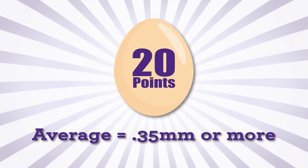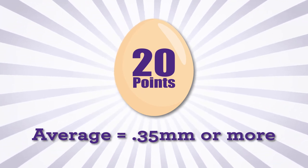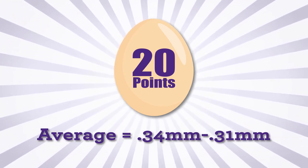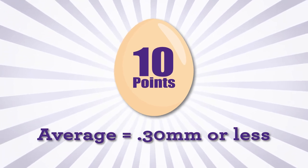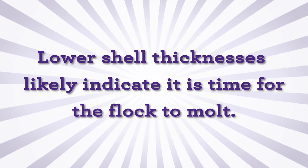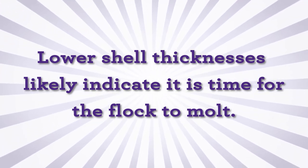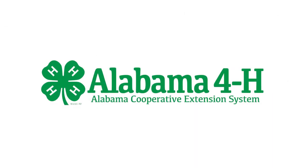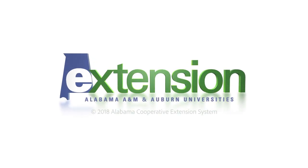If the average is over .35 millimeters, 20 points are awarded — those are strong eggshells, sure to get your product to market. Egg shell thickness between .34 and .31 millimeters receive 10 points, while shells less than .30 millimeters receive 5 points. Lower shell thicknesses likely indicate that it is time for the flock to molt in order to have stronger eggshells in their next laying cycle.